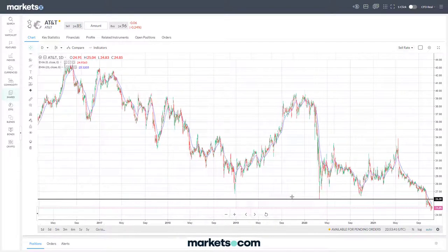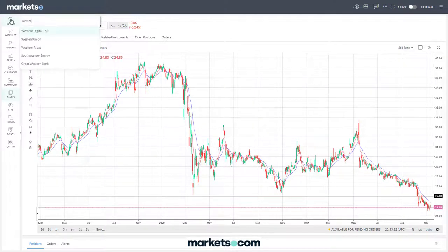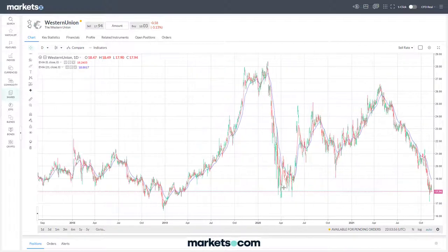So here's a stock at multi-year lows, and there's a reason why stocks trade at multi-year lows - it all comes down to demand and supply. This stock is not looking good so far as moving higher is concerned, but it is moving very strongly lower.